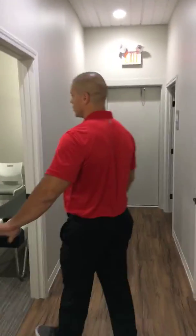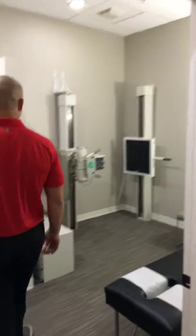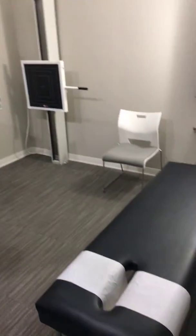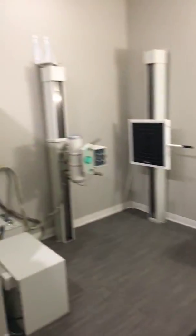This is where our new patients always start for the first visit. This is where we do our consult and examination, including digital muscle and nerve scans and full digital x-rays.